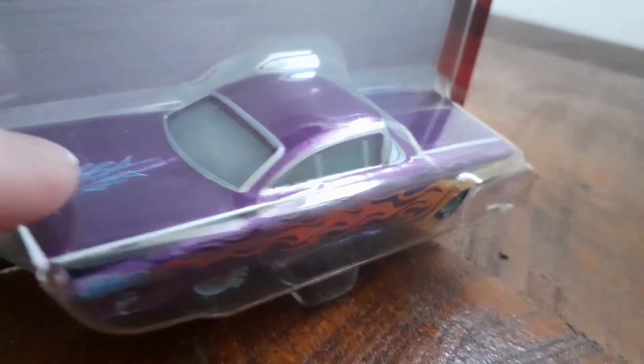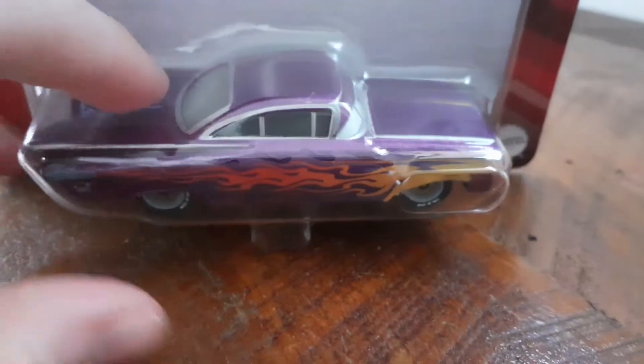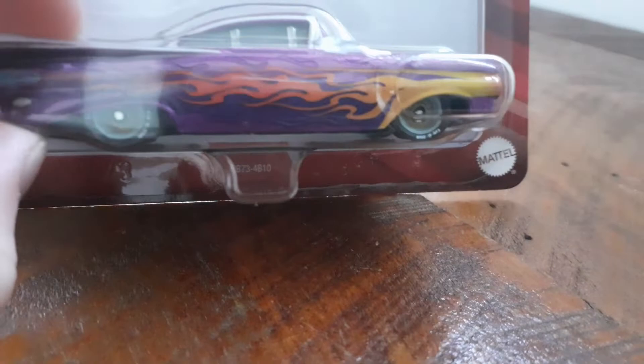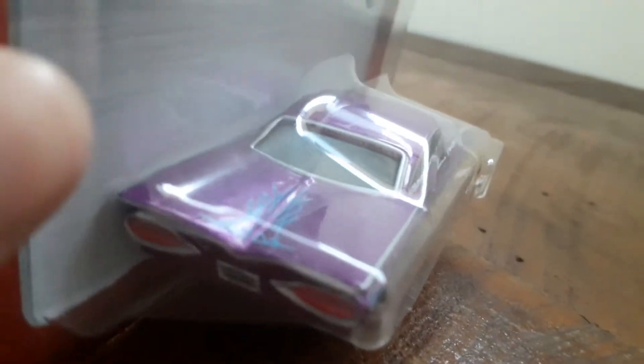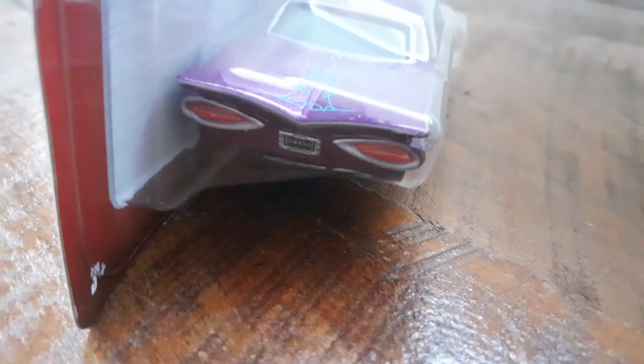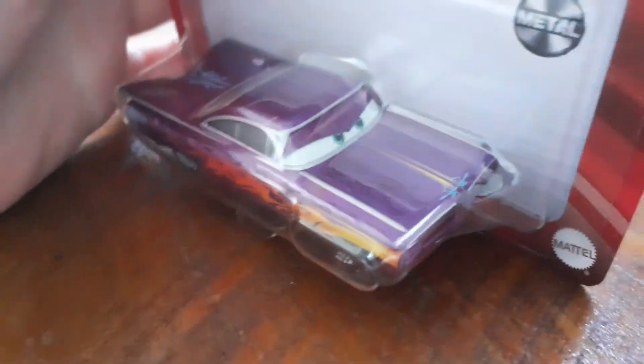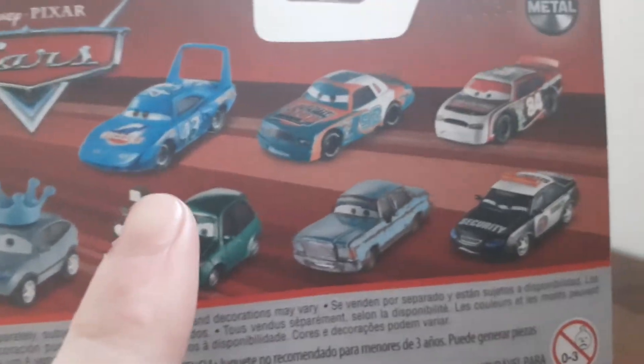He's got a purple paint job with blue flames on there, and on his tires it says 'low and slow.' That's the front of him, and here's the back.